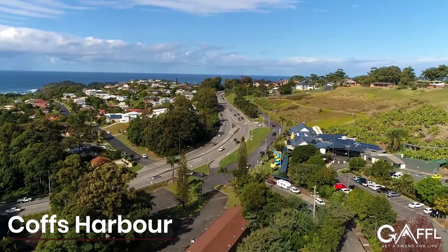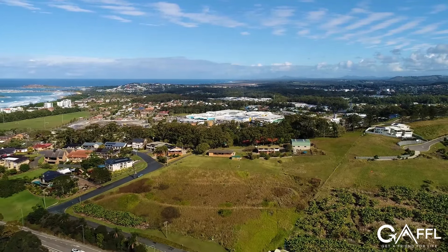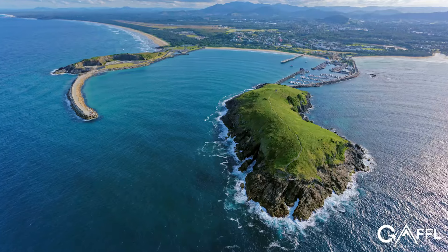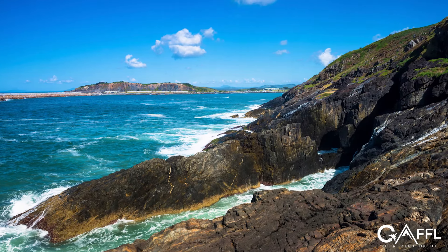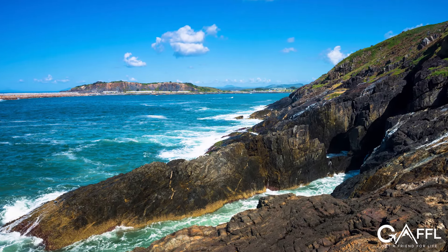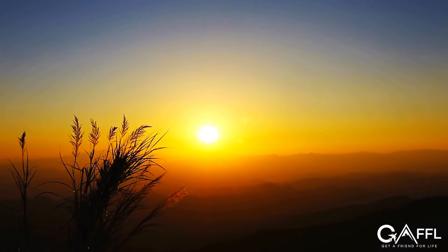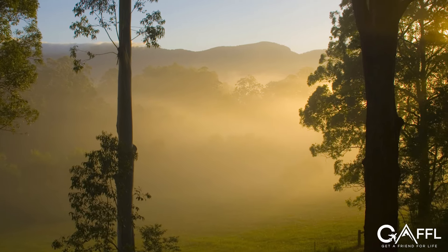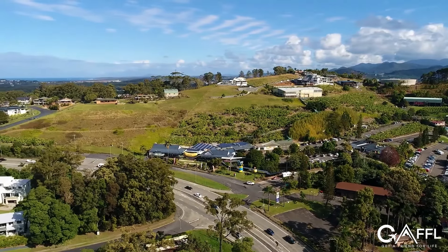If you visit Coffs Harbour on a Sunday, you can experience the awesome jetty market. Whale watching season runs from June to November, and the marina is where the boats depart. The rugged Mutton Bird Island is a great place to take in breathtaking views of the coast and mountains — try to catch the sunset from the top of the island. One of Australia's best regional markets can be found in Bellingen, a 30-minute drive south of Coffs Harbour along the Waterfall Way.